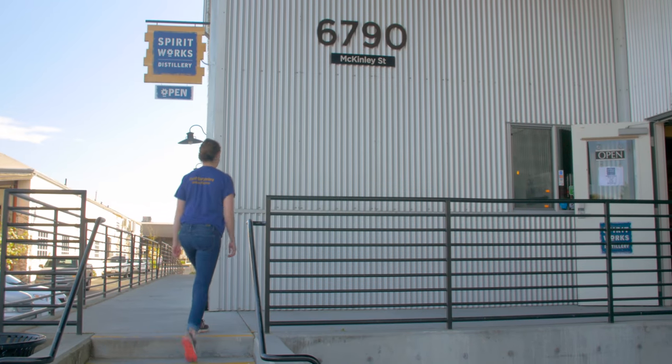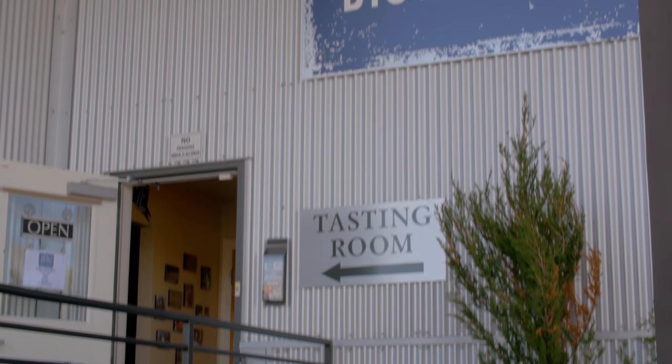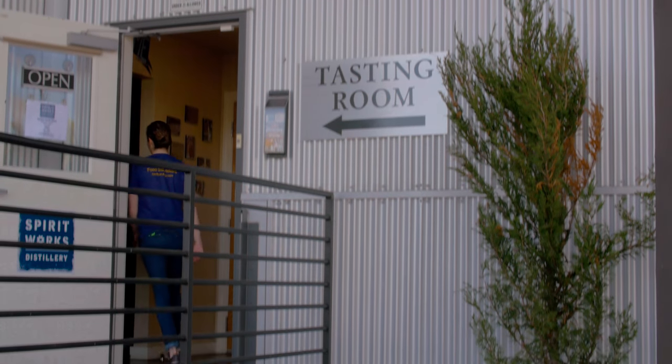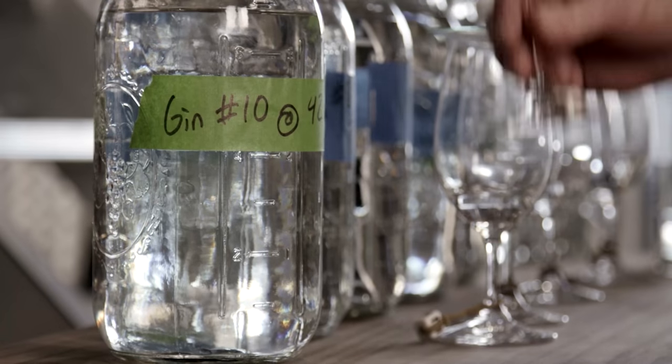Spirit Works Distillery is a small micro distillery based in Sebastopol, California. We are a grain-to-glass facility bringing in whole grain, milling, mashing, and fermenting it entirely on site, all the way through hand bottling.